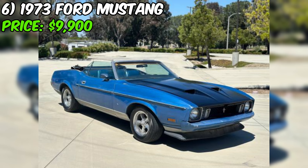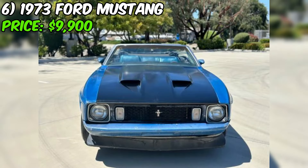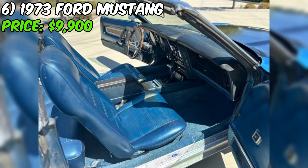We've got a classic 1973 Ford Mustang convertible up for grabs on Craigslist. This project car is being offered at $9,900. The seller mentions that the car runs and drives great, which is always a big plus for a project car. They also note that the power convertible top is in good working order, so you can enjoy open-air cruising right away. The body is described as straight, which is another positive sign — straight body panels are important for any classic car and can be expensive to fix if damaged.